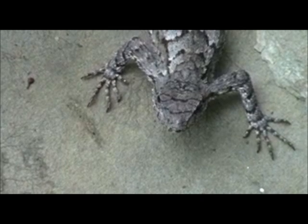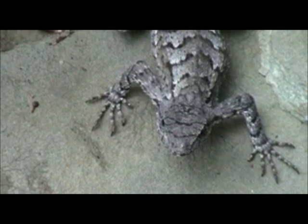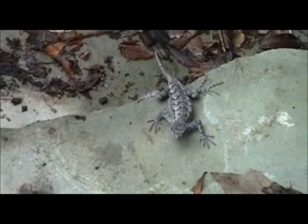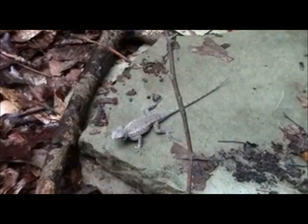Fence lizards are perhaps the fastest lizards in the preserve. Attaining high temperatures by basking, these lizards hope to be able to outrun their predators. Their cryptic coloration allows them to escape detection from all but the sharpest-eyed predators.